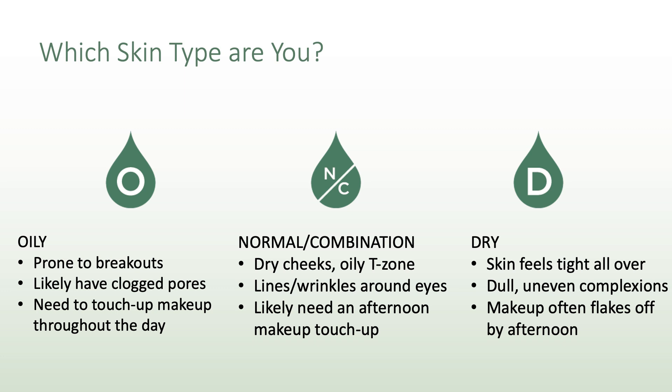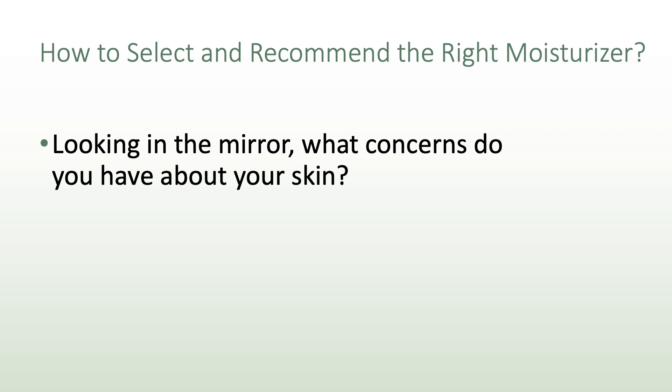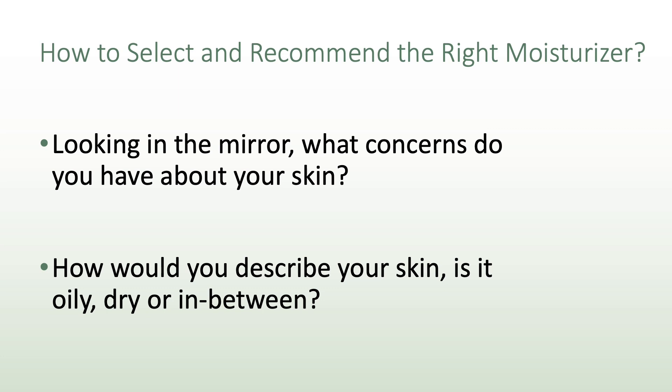Now that you have a better understanding of skin types, I want to share two questions to empower you to select the perfect moisturizer based on your concern and skin type. Question one: Looking in a mirror, which describes your primary skin concern — uneven skin tone and loss of radiance, or fine lines and wrinkles? If you answered fine lines and wrinkles, the Art Skin Care Collection is the perfect choice. If you answered uneven skin tone and loss of radiance, the Bloom Skin Care Collection is perfect for you. Question two: Are you oily, normal combination, or dry?